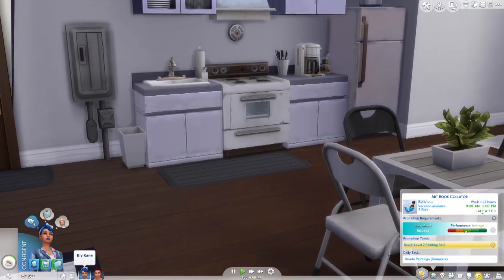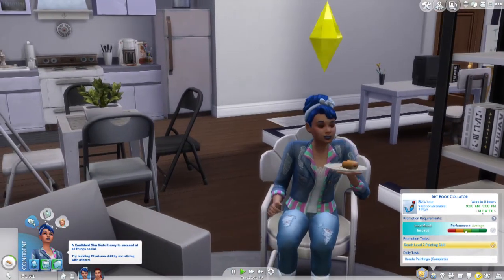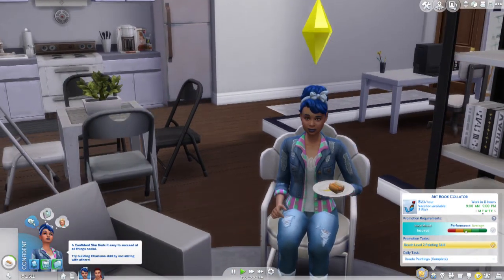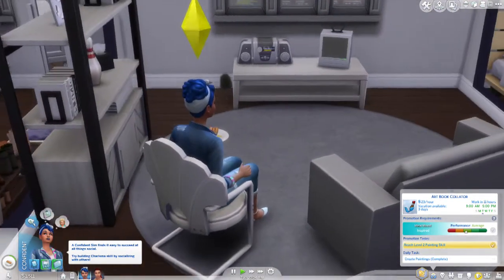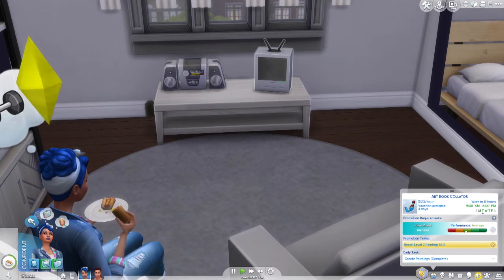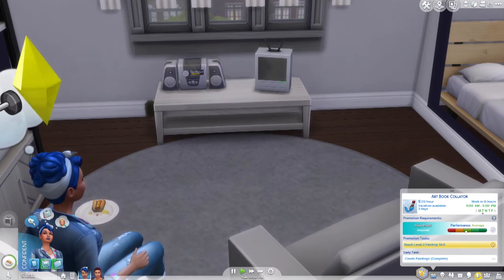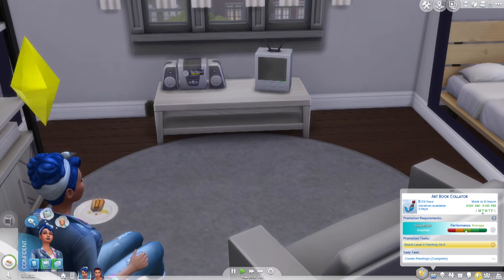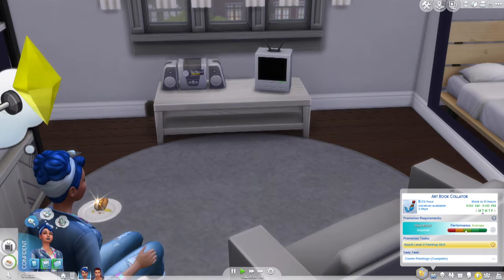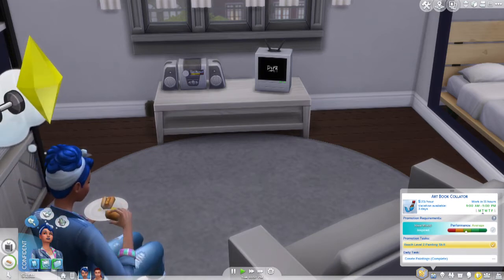I guess we could have just eaten some tofu dogs. I don't even think she cooked enough for her roommate. This apartment — I didn't give it any traits. It does have the Needs TLC trait that came with the apartment, so expect to see plenty of roaches and the occasional rat.